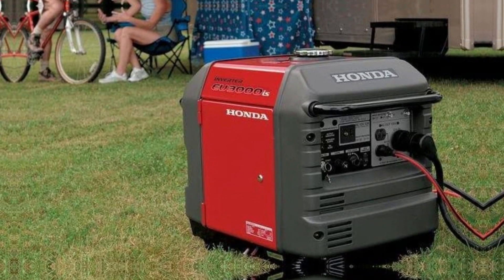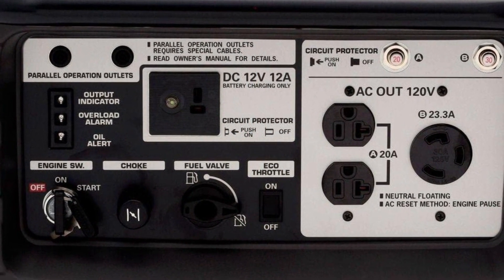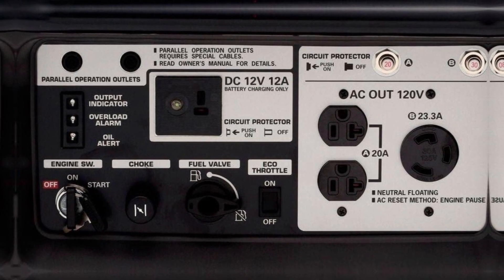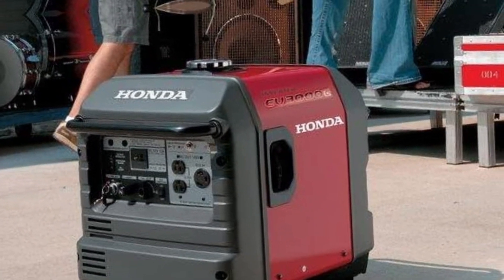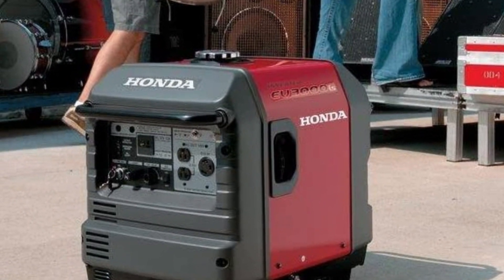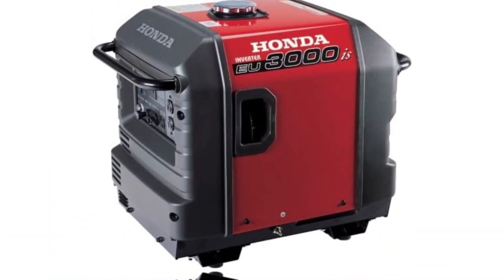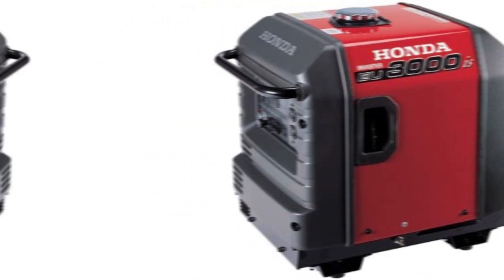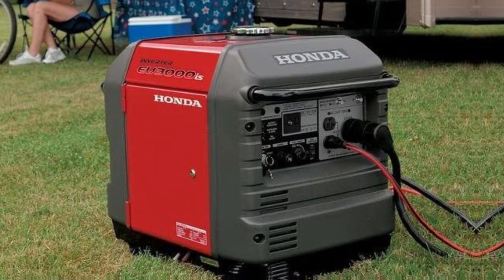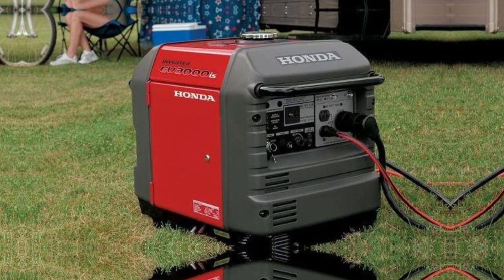It's quieter than a couple of people engaging in a conversation, and quiet enough for campsites, RV parks, or even your home garden. There are two downsides to this generator: first, it's quite expensive, as Honda sells the highest quality generators and prices them accordingly. Alternatively, you can consider purchasing two Honda EU 2200i units and use them in parallel, which costs roughly the same as one EU 3000is and gives you 1000 more watts of power.